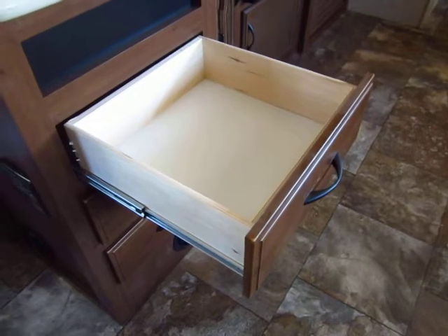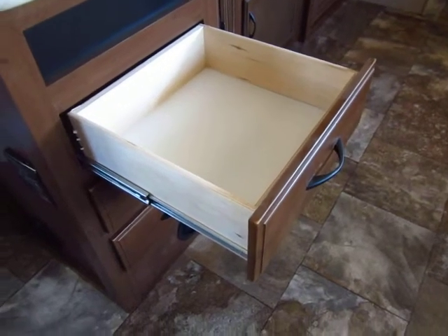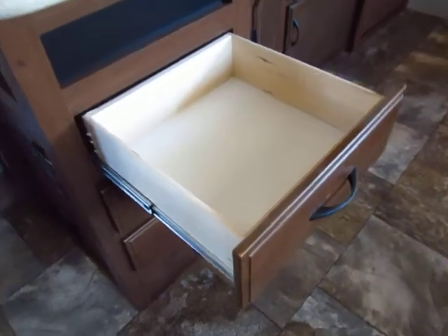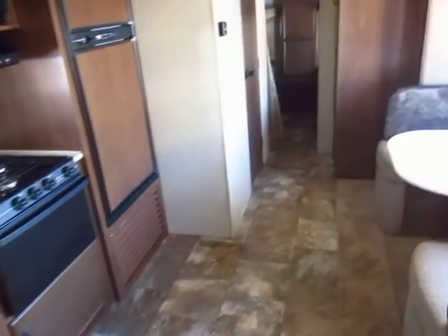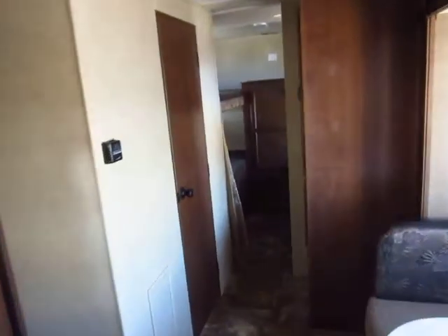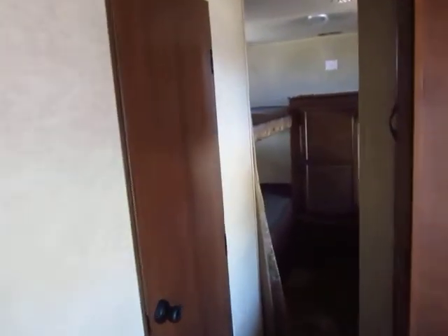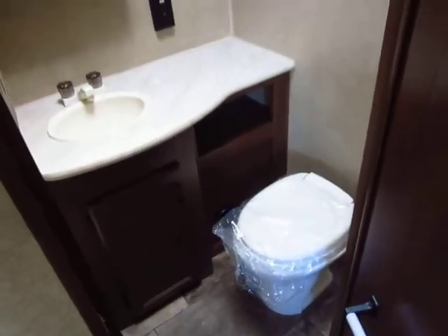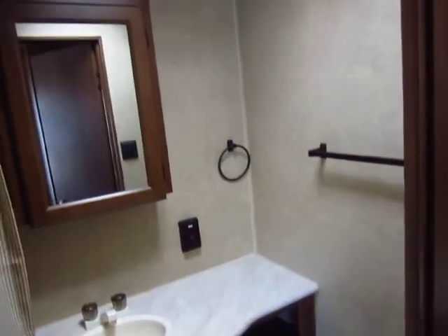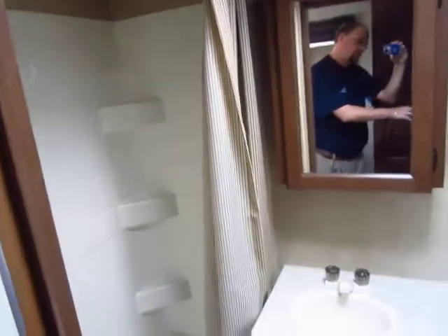Full ball bearing drawer guides are becoming industry standard. Jayco's, however, are 75-pound guides, not 50-pound guides. This has central air. Compare that to a lot of the entry-point travel trailers out there — not all of them have it, and if they do, it's probably optional. Some dealers, to sell it to you a dollar cheaper, will not centralize that air.